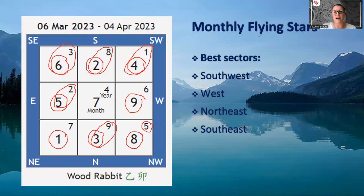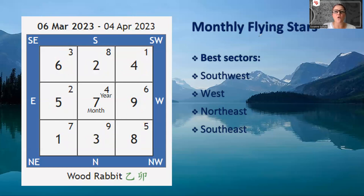This is the flying stars forecast for the month of the wood rabbit — that's 6th of March until 4th of April. I hope you're all able to make use of the energies coming our way. If you have any comments or questions, put them in the comment section below. You can also email me — my address is in the notes to this video. Please hit the like button, share the video with anyone who may be interested, and please subscribe to my channel. See you soon.